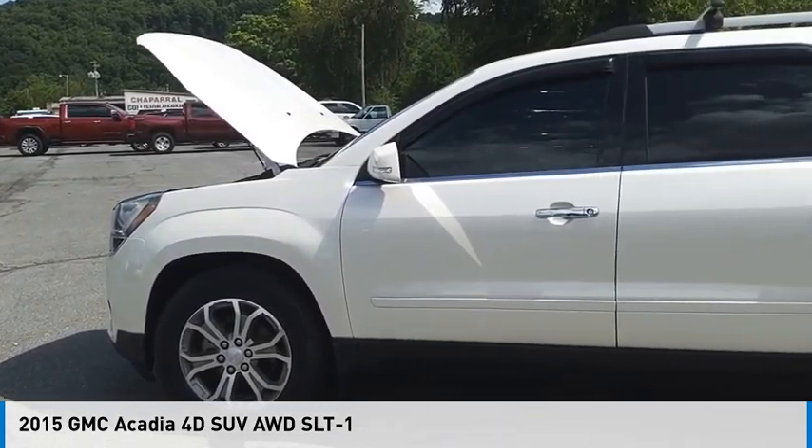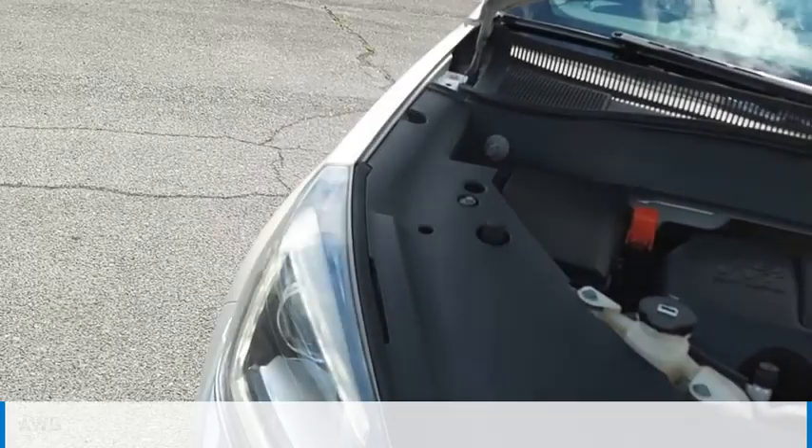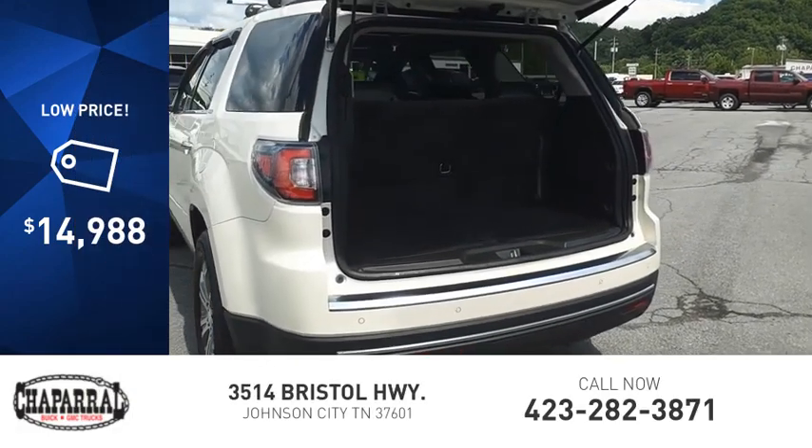We are pleased to show you the 2015 Acadia. This vehicle is powered by an all-wheel drive, six-cylinder, 3.6 liter engine, and is priced below $15,000.